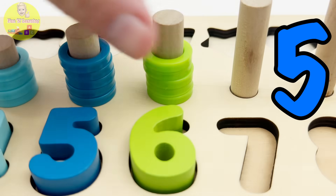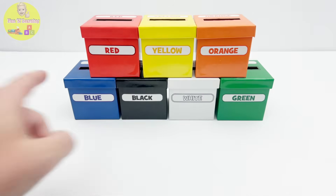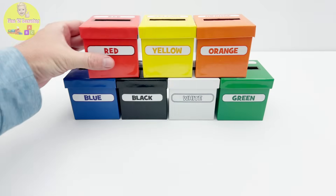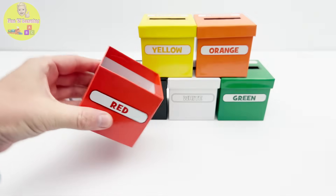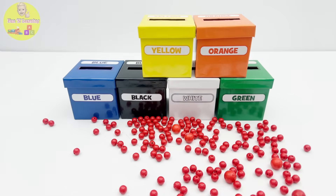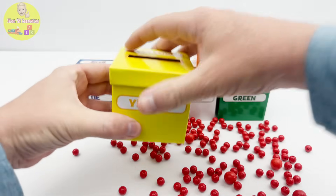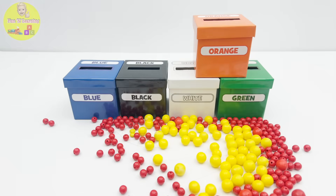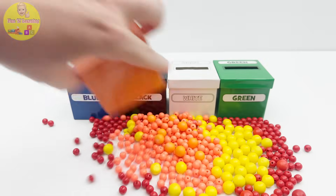One two three four five six light green rings. I see so many colorful boxes and each has the name of its color on it — I wonder if they have anything inside. Sounds like there's something in there! Box number one has red balls. Let's move to box number two — box number two has yellow balls. The next box is orange — box number three has orange balls.